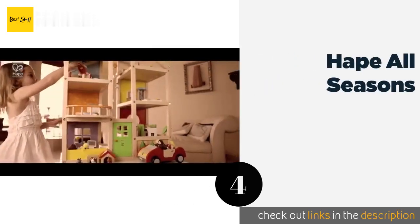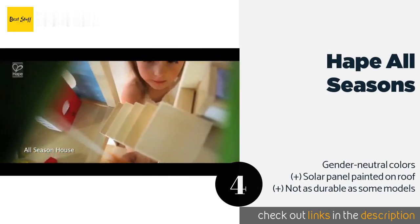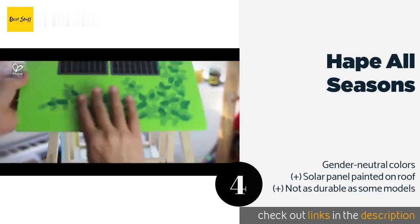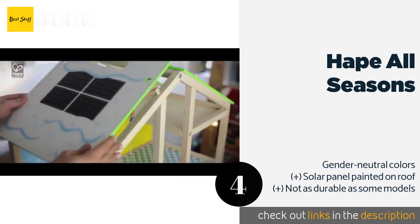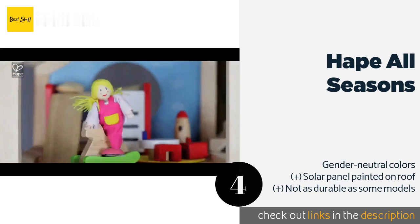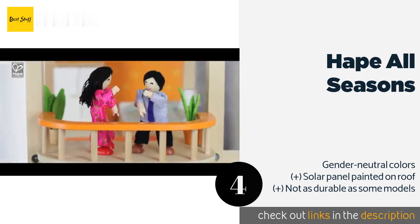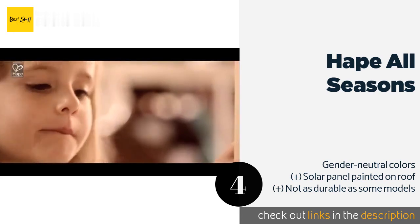The next one is Hape All Seasons. The Hape All Seasons will entertain your kids and offer you peace of mind, since it's made with non-toxic finishes and includes illustrated assembly instructions. Because it uses an open-wall style, there's plenty of room for sharing the fun. This product is available on Amazon for $140. Check out the link in the YouTube description below.